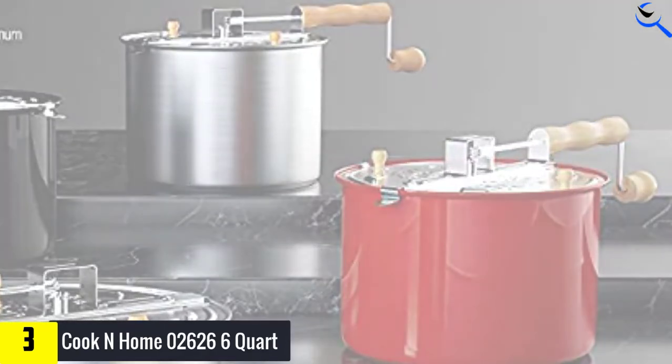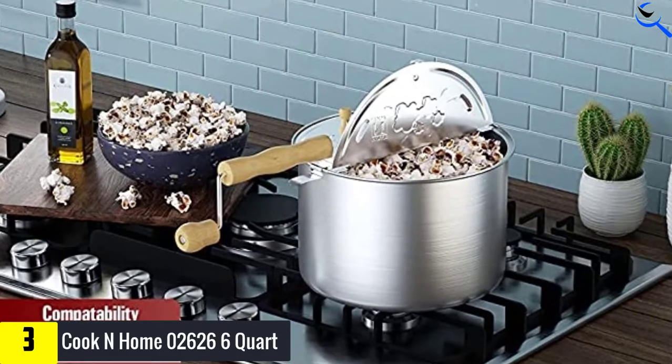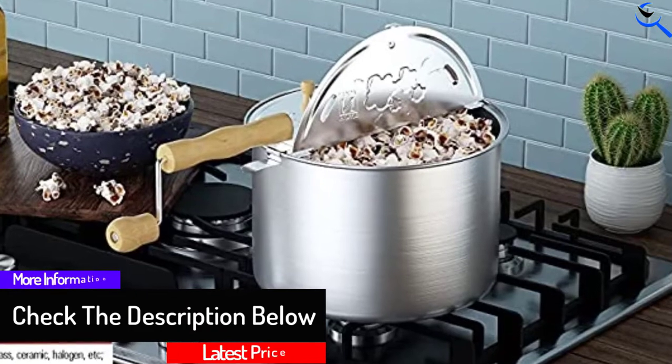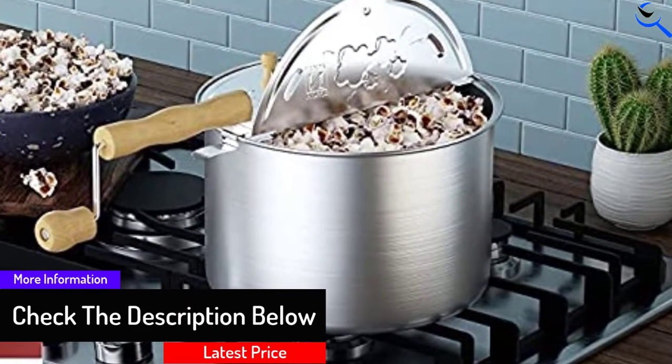There are a few drawbacks with this model. Because of its manually powered design, you are required to continually stir during the entire cooking process to ensure evenness. It also takes a tad bit longer than several automatic electric models. Regardless, the Cook and Home 02626 is a great choice for those seeking a stovetop popcorn popper.